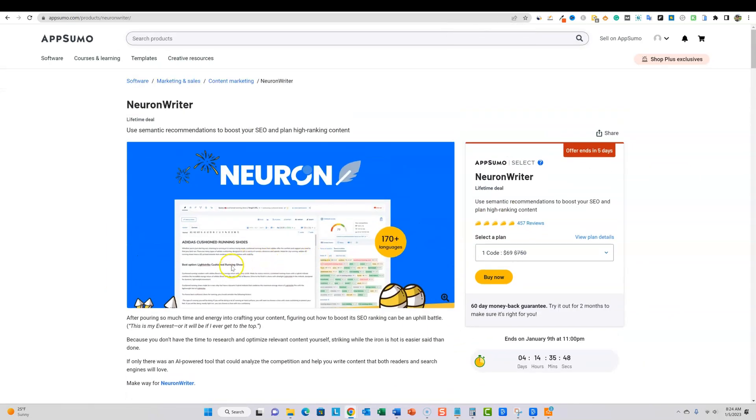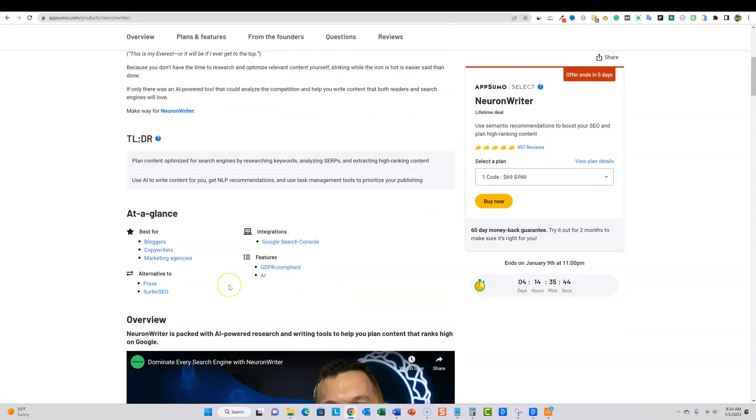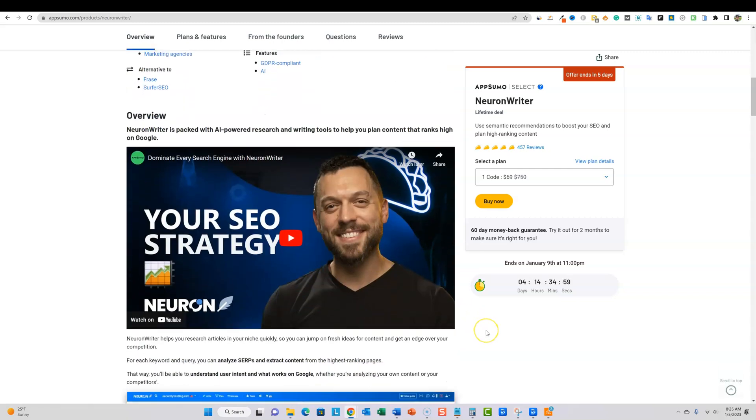The main competitors of this software are Frase and Surfer SEO — they've paved the path for online SEO content optimization tools and are known as the best. I know Frase was on AppSumo. I don't think it's too premature to put Neuron Writer in that same group. I think Neuron Writer is going to be that third software that later on gets compared to Frase and Surfer. I got the lifetime deal, it's amazing software, and I think it holds its own and will only get better.